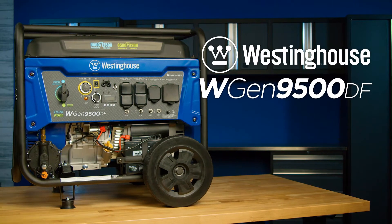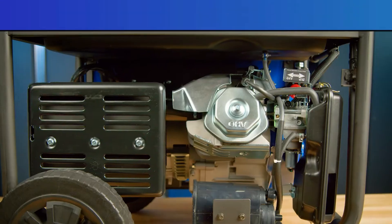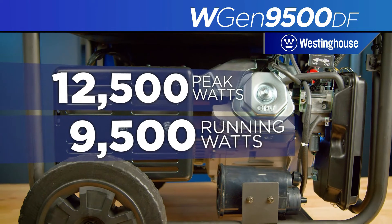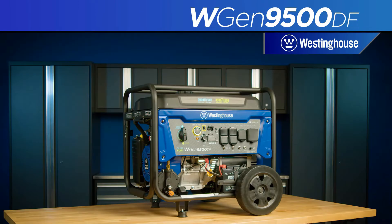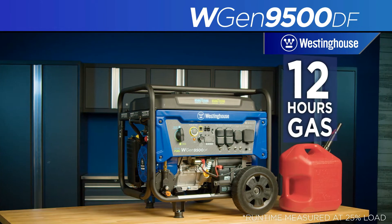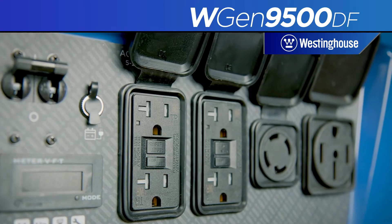Number three: Westinghouse WGen9500DF portable generator. This is another awesome dual-fuel giant portable generator on this list. If you intend to back up your home as well as the air conditioner, you could go for this sturdy generator. The Westinghouse WGen9500DF comes with 12,500 peak wattage and 9,500 running wattage, which is enough for any house.